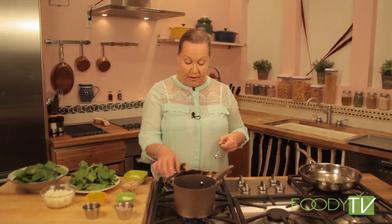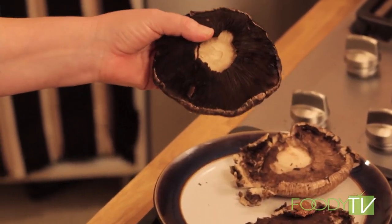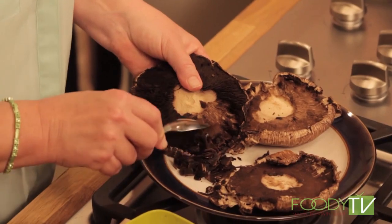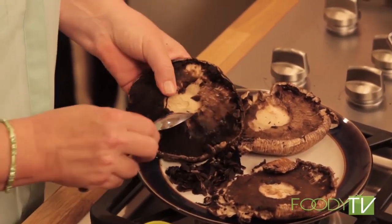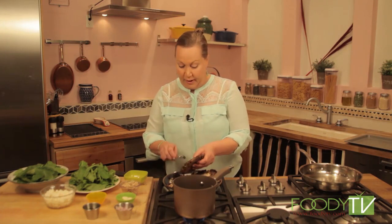The portobello mushrooms have been cleaned. I'll show you how: just take the stem off. You can see the dirt on the mushrooms — just take a damp paper towel and wipe that dirt away. Use a spoon to clean the gills right out of the mushroom so it won't turn mushy while we bake them. They'll remain nice and firm. Just pull that brown gill stuff away from the bottom and throw it all away — when we cook it, it tends to get mushy.